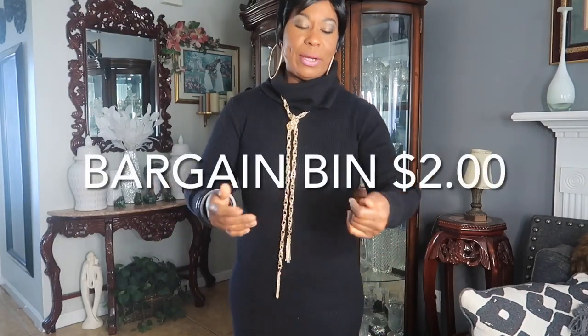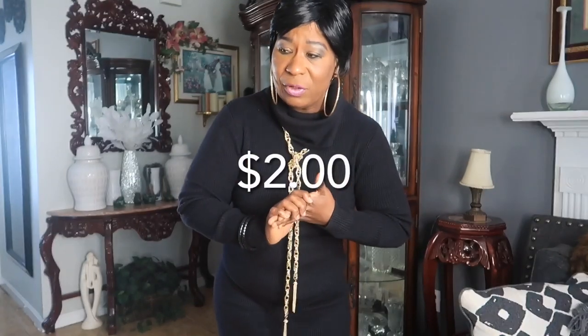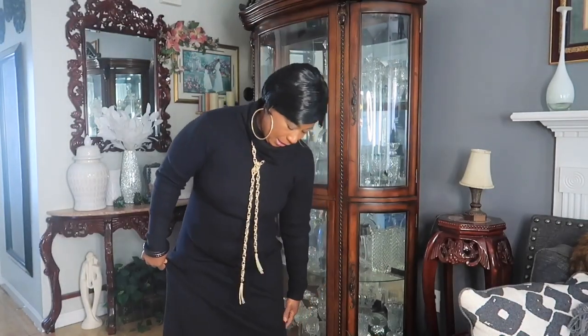This dress I have on is a sweater dress. I did a haul on this in my previous video — I got it from Goodwill. It has a chain rope necklace, and this wig here I don't think I did a review on, but I did get it from the bargain bin, just slicked down. The sweater dress has a split on the side, and the shoes I also got from Goodwill.